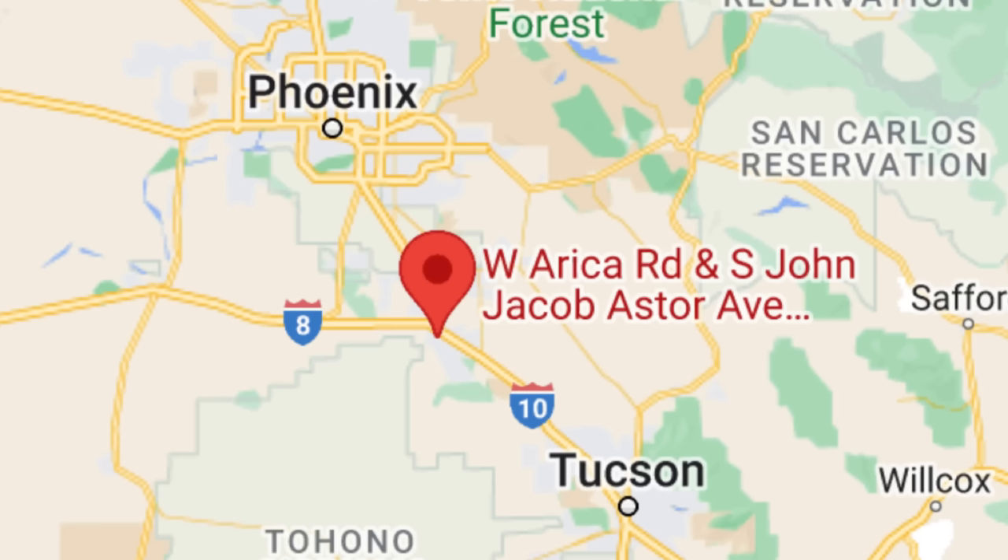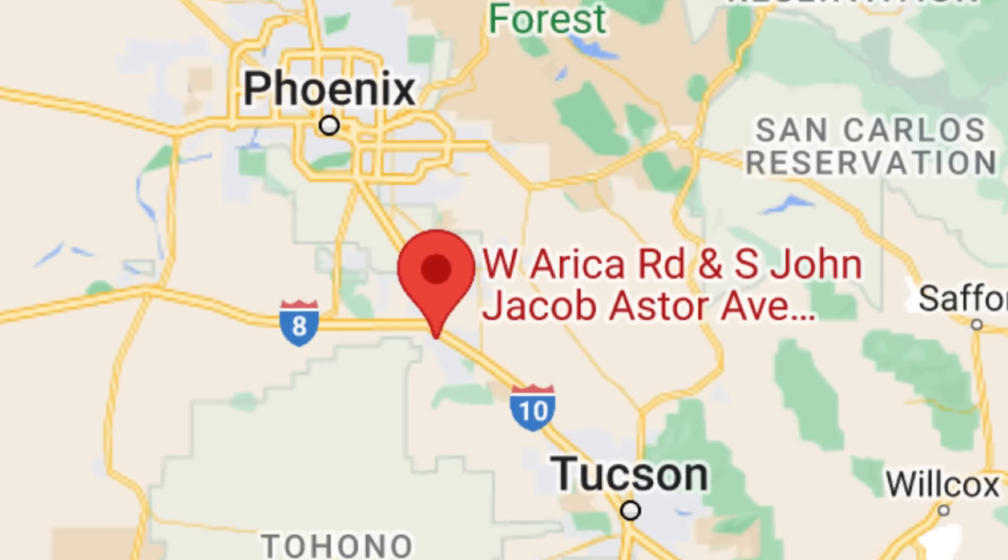Factory in the field is a pretty clever name, so let's check out a few of the homes that people will actually be able to buy. The first community Century is implementing their new build process is in Casa Grande, Arizona, called Mountain View Estates.